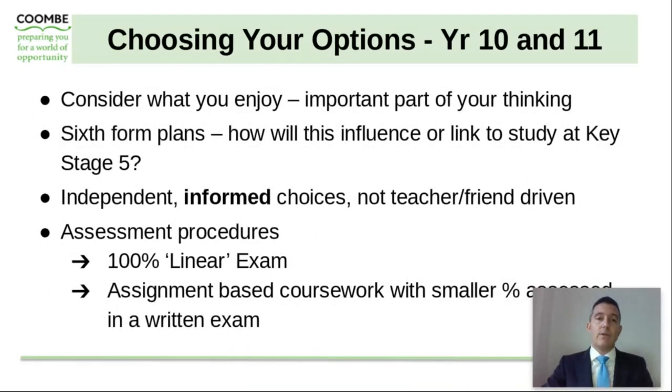Consider what your son enjoys doing — it really is the important part of the thinking process. Are there any sixth form plans that they're aware of? If not, discuss this with them. Have that conversation and think ahead to what they enjoy and what they may want to do as they move through the school, sixth form and into university and the world of work. It's very important that the choices are independent choices — choices they made themselves — but also informed choices, and not teacher- or friend-driven. Also consider what assessment procedure suits your son's style of learning, whether that's 100% linear GCSE exams or whether some BTEC courses where they are more assignment-based may work best for your son.